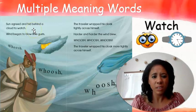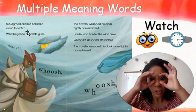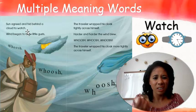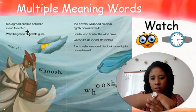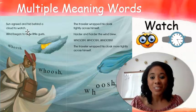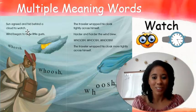Let me read to see if that would make sense: 'Sun agreed and hid behind a cloud to look.' Yes, by saying 'look' that also makes sense in our story. If I were to say they sat behind the cloud to watch a watch, they're not telling time — that doesn't make any sense. So today, first grade, you guys are going to get a chance to figure out the meaning of another word that I found in the story.